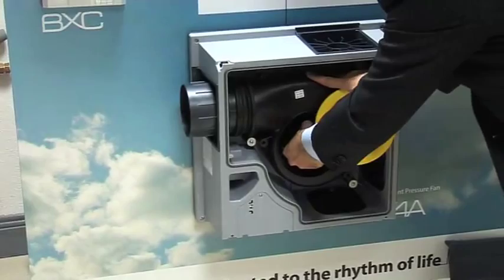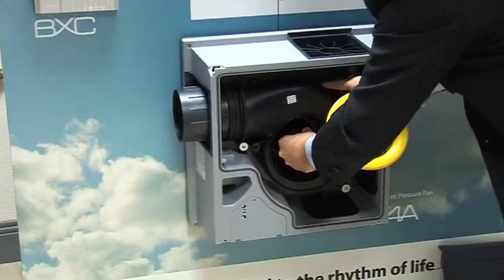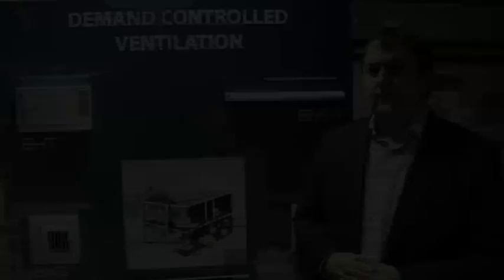This fan is very quiet — about the same as a computer — and very efficient, using about the same energy as an energy-efficient light bulb. The system does not require filter changes or regular servicing and should give years of trouble-free running.